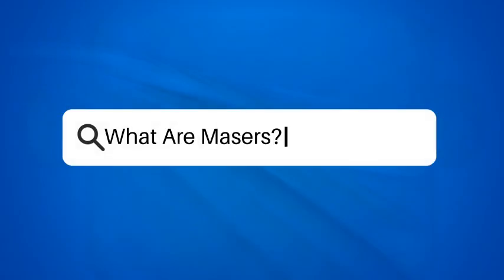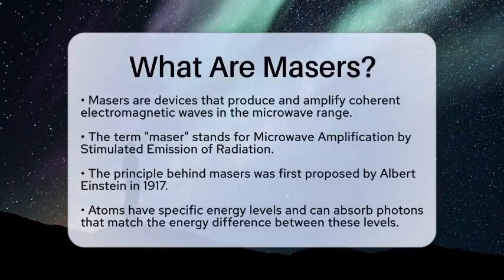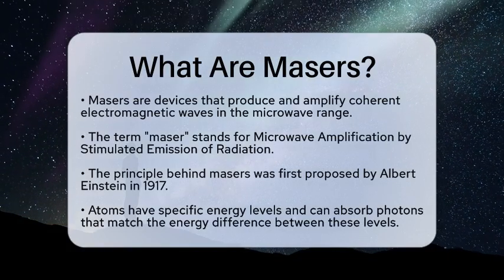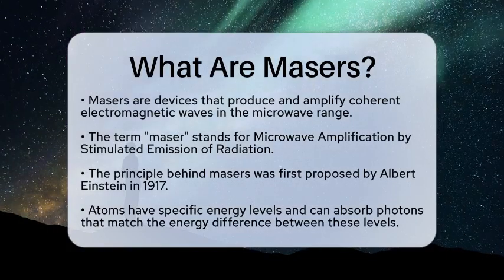What are masers? Have you ever wondered how scientists can detect signals from the vastness of space? One of the fascinating tools they use is called a maser. So, what exactly are masers?